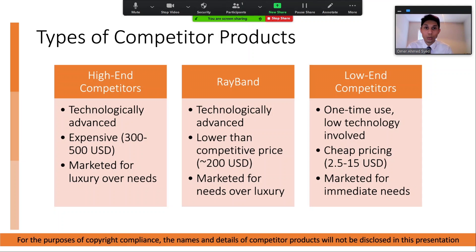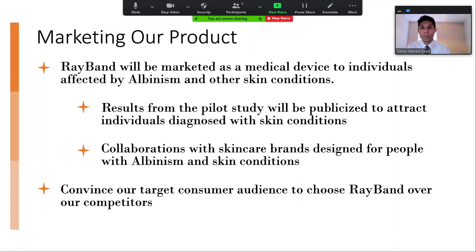At Ray-Band, we're looking to get the best of both worlds — high quality technology matched with a lower-than-competitive price of around $200. We'll be different from our competitors because we will be marketing our product as a medical device for individuals affected by albinism and other skin conditions. This will be done by publicizing the results of our pilot study, which will help attract individuals diagnosed with these skin conditions. Furthermore, we believe collaborations with skincare brands common among people that experience albinism will further help boost our product into the market. We believe our tactics of marketing and design will help convince our target consumer audience to choose Ray-Band over our competitors.